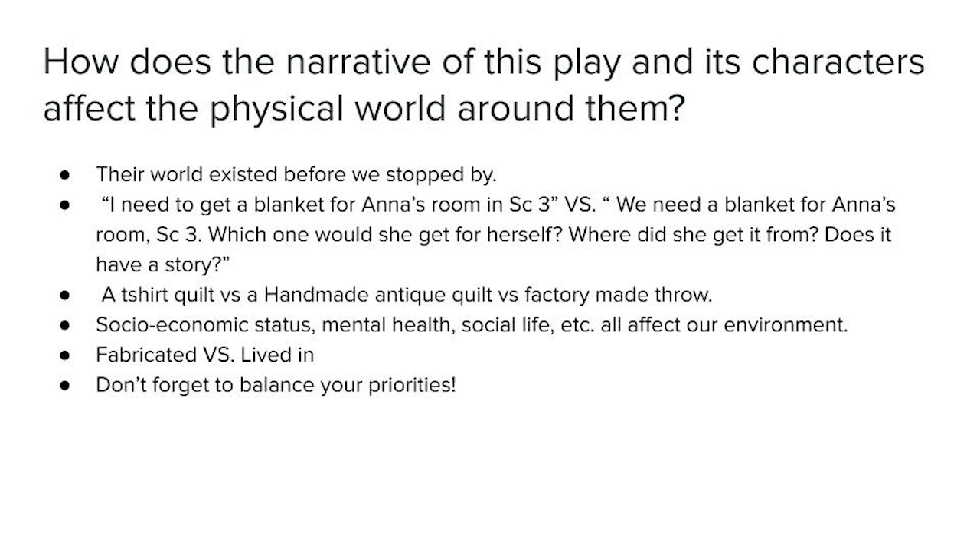For a simple example, it's the difference between thinking 'I need a blanket for Anna's room in scene three' versus 'we need a blanket for Anna's room, scene three — which one would she get herself? Where did she get it from? Does it have a story?' A t-shirt quilt is different than a handmade antique quilt, which is different than a factory-made throw. They all have a different story. This can lead to interesting dialogue about the socioeconomic status of the characters, and can be the difference between a set that feels fabricated and a world that's been lived in.